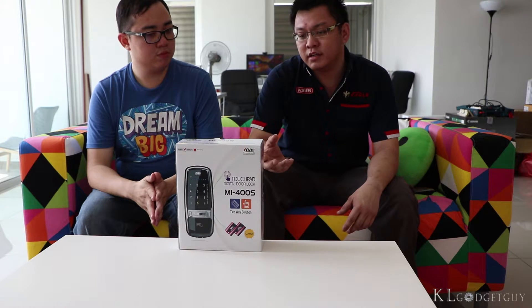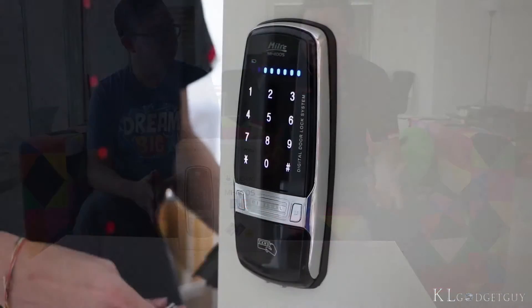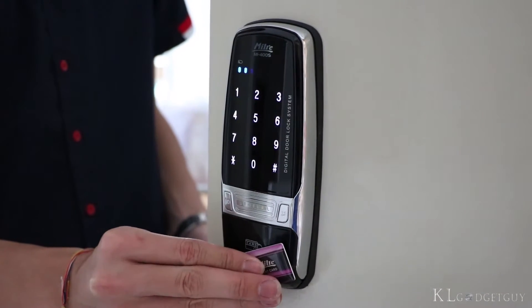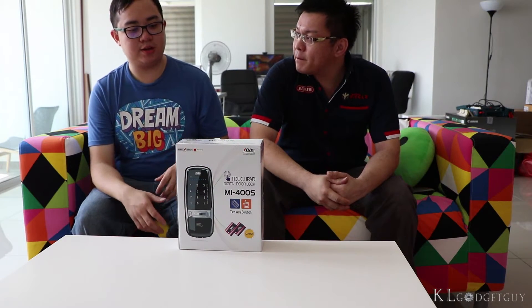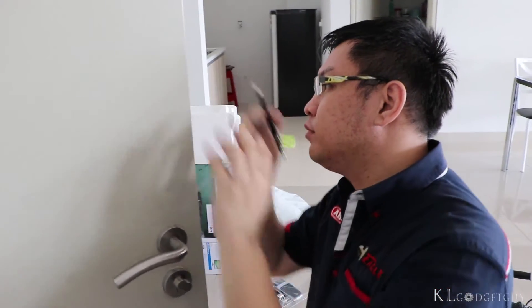Digital lock is more easy. When you want to change the code, you can do it yourself. So it's more secure than locks that you use a key to open — people won't be able to just enter the house or the office easily with a digital lock.